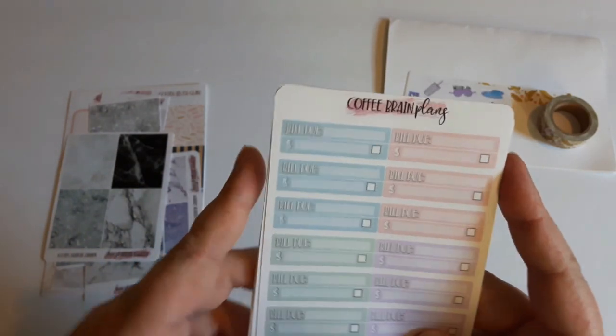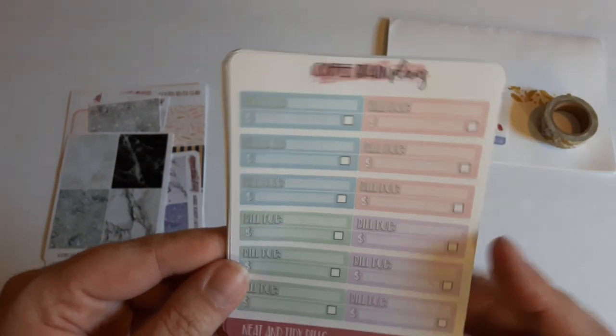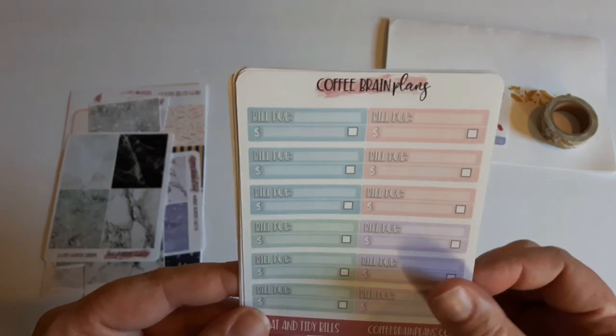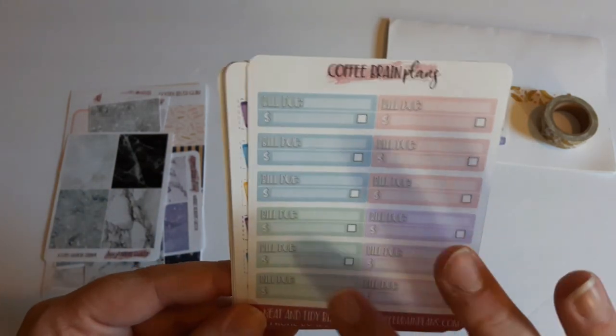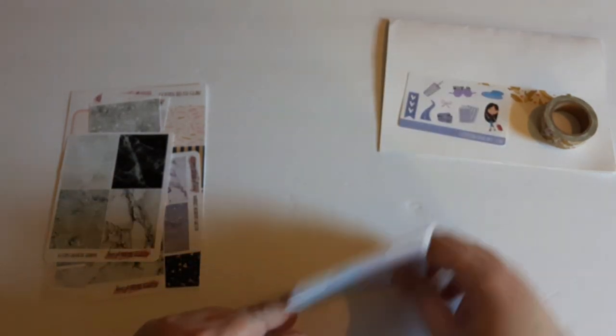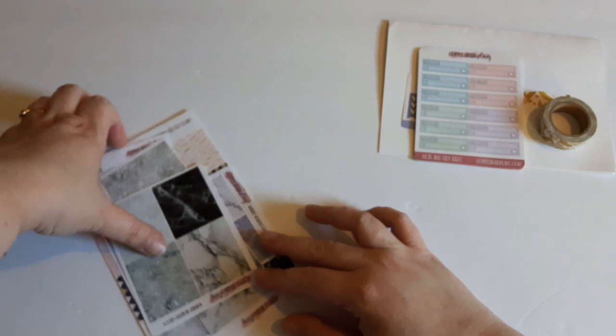I have some of these bill ones due here — you can use them in your monthly or in your weekly spread, they work either way. These ones here you just put the name down, the amount, and whether or not you paid it. I got those; I was in great need of them.